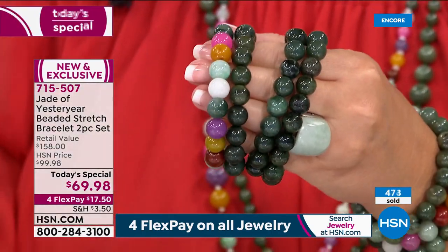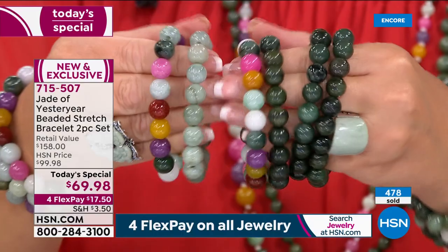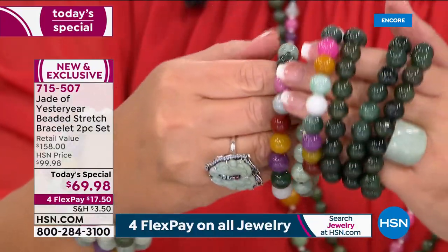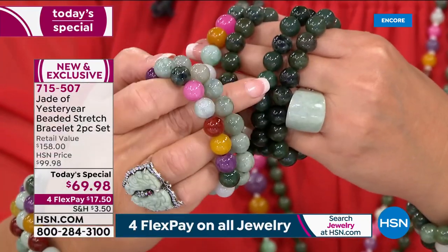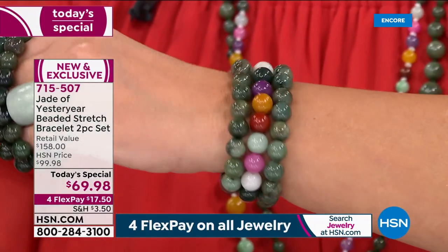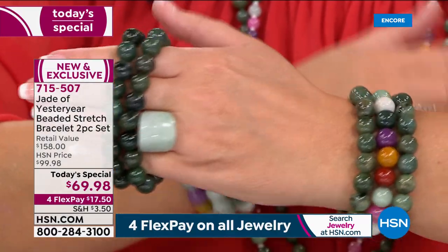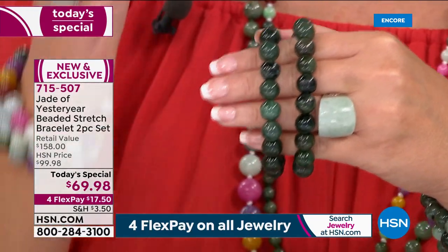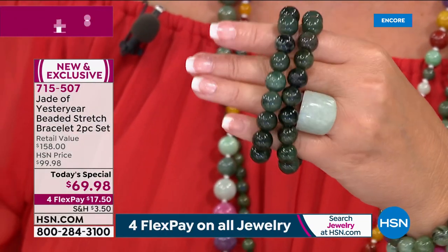If you want the large, it will definitely sell out first — we could lose the large tonight in some of these choices. There's the two greens. You get the multi with the dark green, or you get the multi with that celadon color. Notice some are darker, some are a little bit lighter — that is the natural inherent beauty of jade. They're not exact because they're natural, and that's what makes it so special.